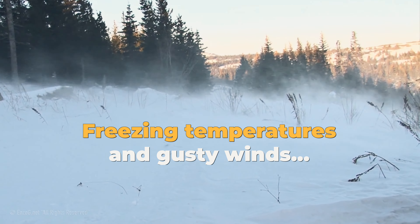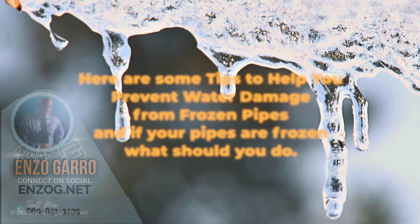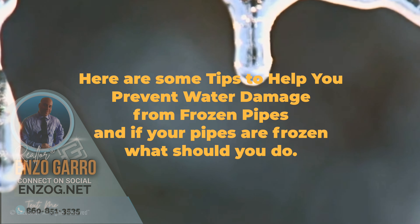Freezing temperatures and gusty winds? Sub-zero temperatures! Here are some tips to help you prevent water damage from frozen pipes, and if your pipes are frozen, what should you do?